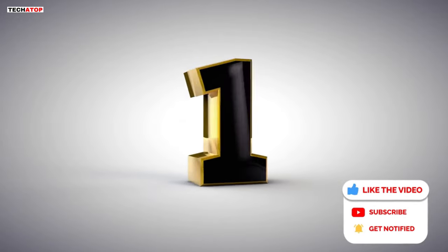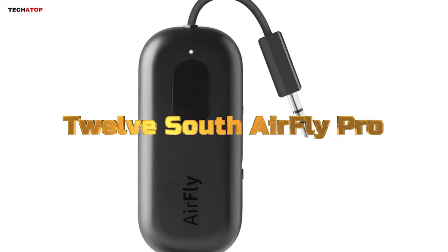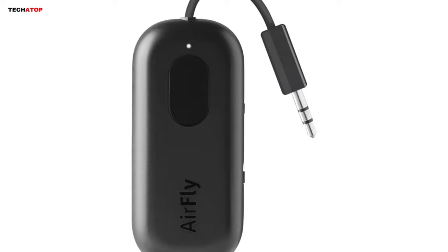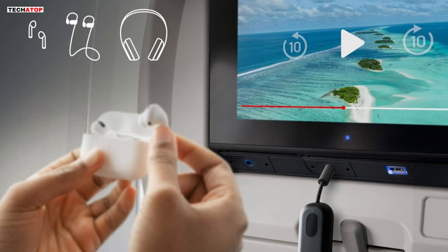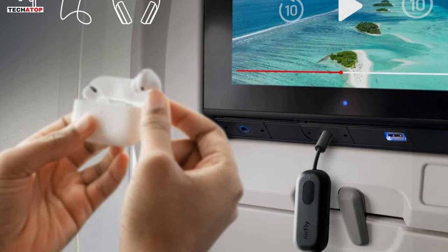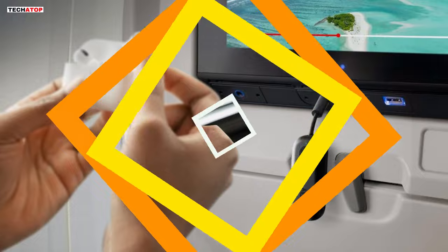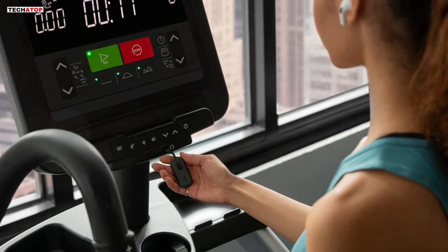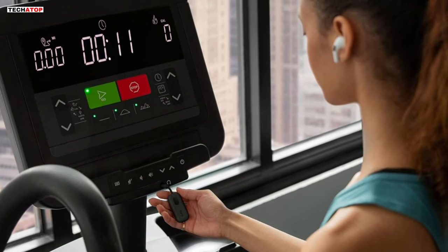Number 1. The 12South AirFly Pro is a must-have for those seeking wireless audio freedom. Its ability to wirelessly transmit audio from various sources with a 3.5mm audio jack — such as in-flight entertainment, gym equipment, TVs, and more — makes it a versatile companion for AirPods, earbuds, or wireless headphones. Say goodbye to tangled cords and enjoy uncompromised audio quality and comfort in-flight or during workouts. Boasting an impressive 25-plus hours of battery life, the AirFly Pro ensures uninterrupted entertainment even on the longest flights.